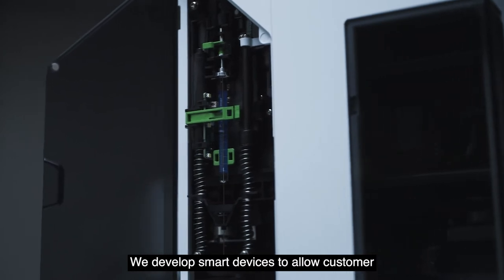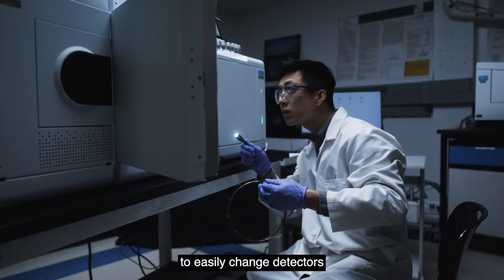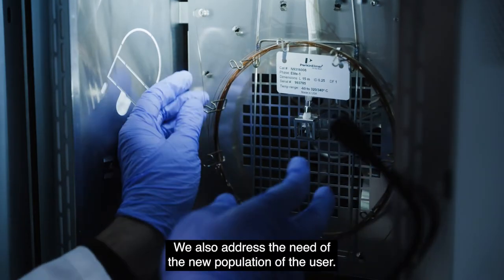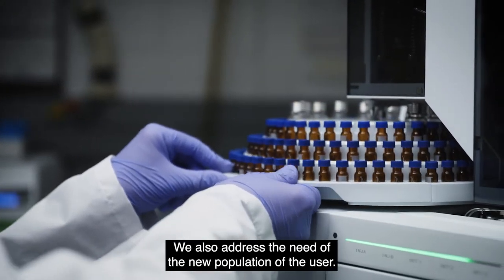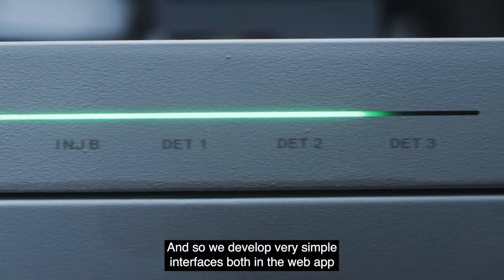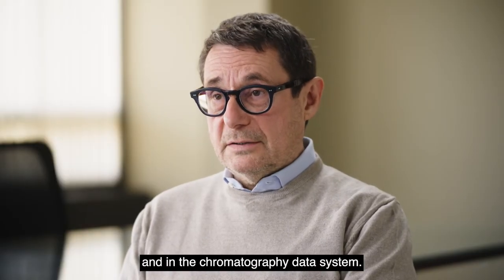We develop smart devices to allow customers to easily change detectors or to easily change the autosampler tower. We also address the needs of the new population of users, and so we develop very simple interfaces both in the web app and in the chromatography data system.